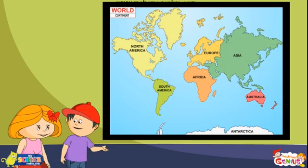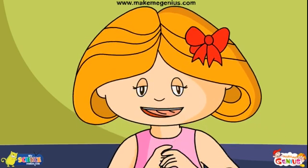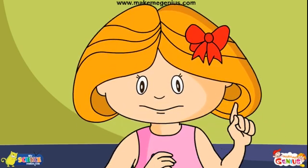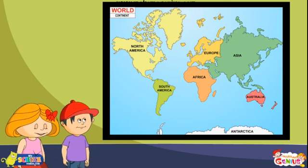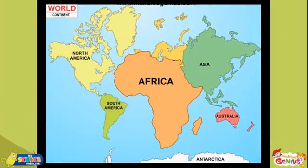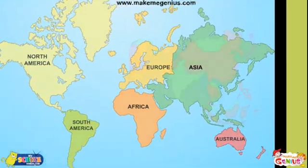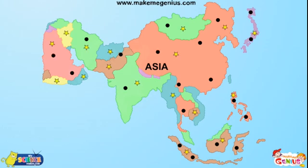Oh yes, you're right, Ginny. The countries and states, oceans, etc. are always in different colors. Can you show me Africa on this map, Jimmy? That's there in orange color. You're right, Jimmy. Different colors mean different countries, states, etc. The cities are shown with the help of a dot and the capitals are shown by a star.